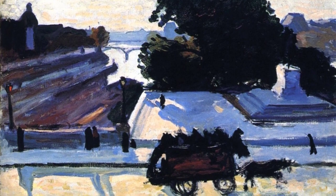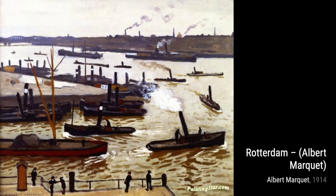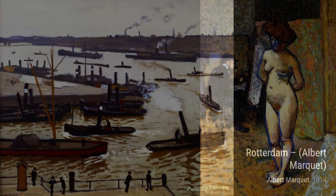Let's now explore the Old Port, Marseille. Marquet's love for his hometown shines through in this painting, as he depicts the bustling activity and vibrant colors of the Marseille harbor.